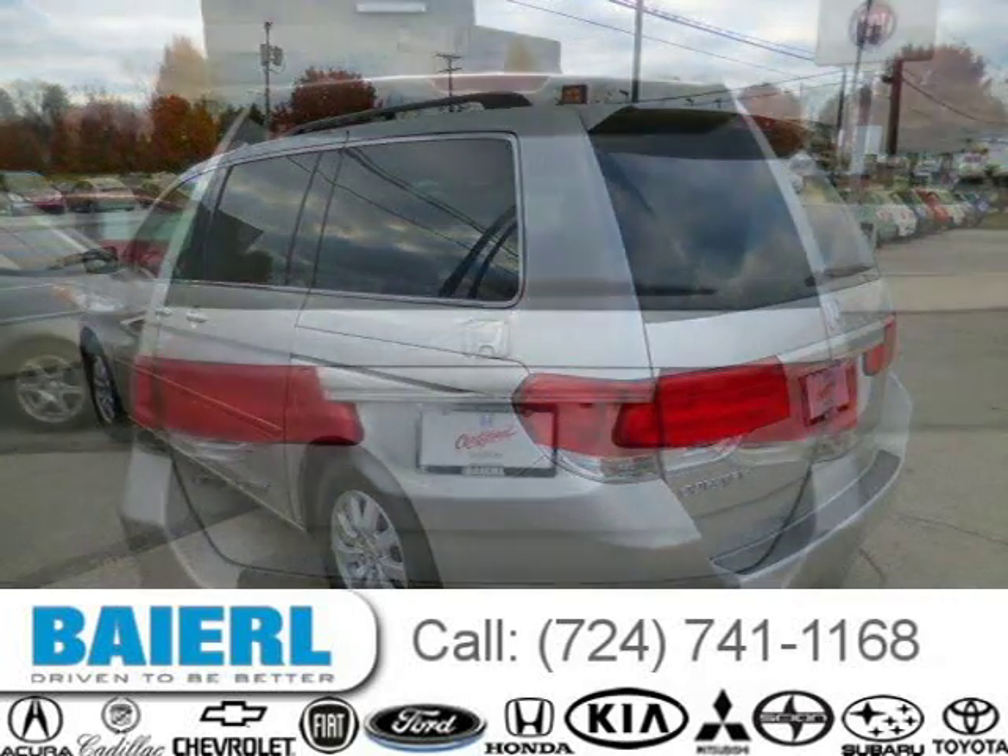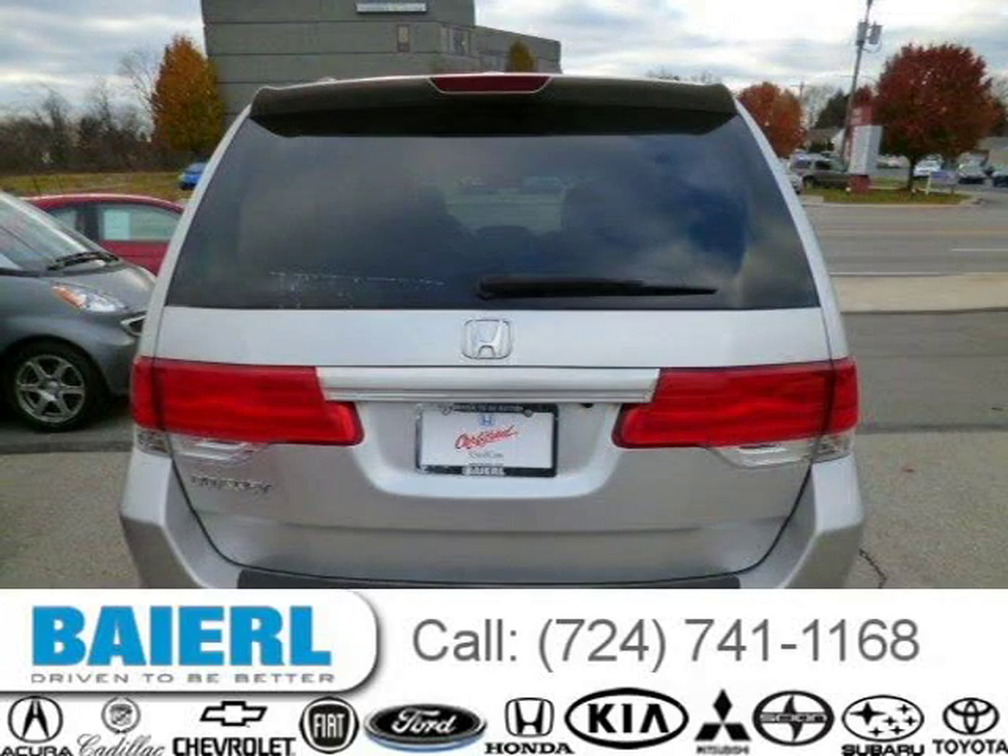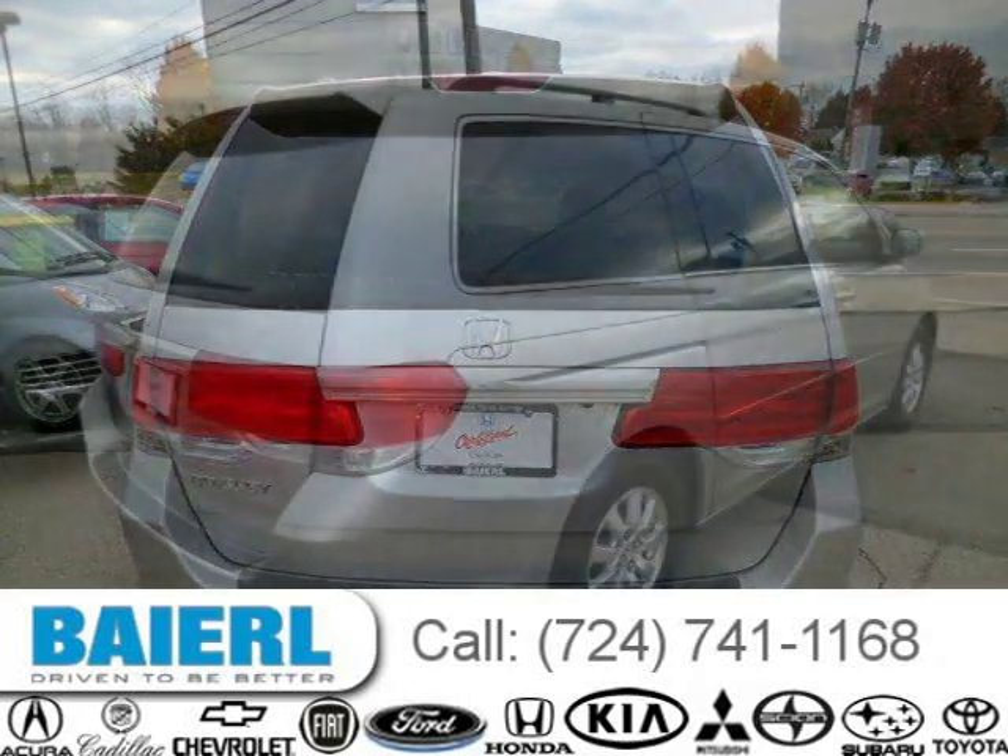For more information on this great Honda Odyssey please click the link below. Thank you.